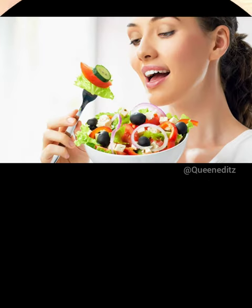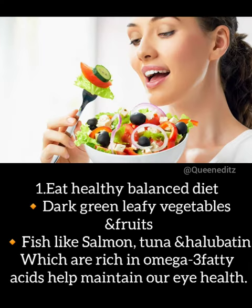How to Protect Eyes. 1. Eat healthy bold dark green leafy vegetables and fruits. Fish like salmon, tuna, and halibut, which are rich in omega-3 fatty acids, help maintain eye health.